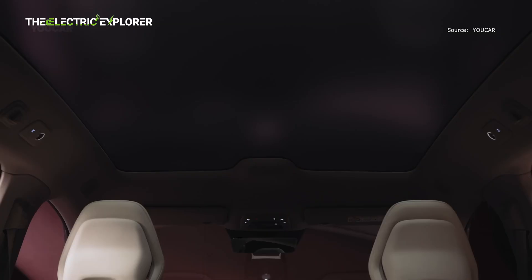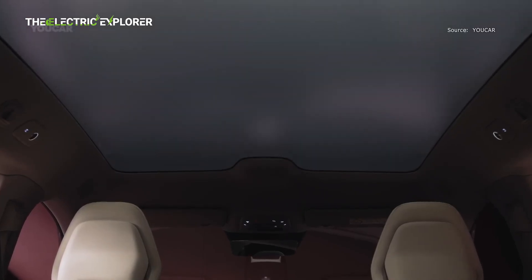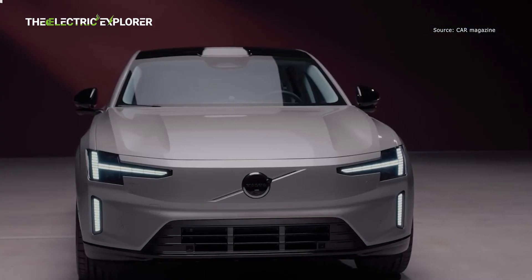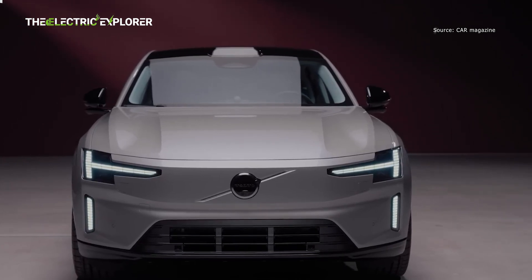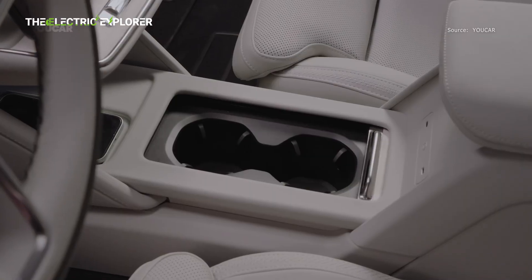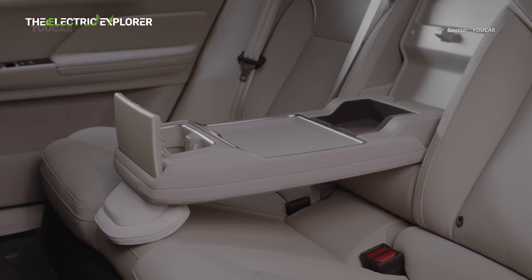There's a top-of-the-line Bowers & Wilkins sound system with 25 speakers that delivers Dolby Atmos spatial audio. On the safety front, the Swedish EV comes with an advanced array of sensors including one lidar, five radars, seven cameras, and 12 ultrasonic sensors. According to Volvo, this sensor set enables the car to see beyond human range to avoid collisions and hazards on the road.